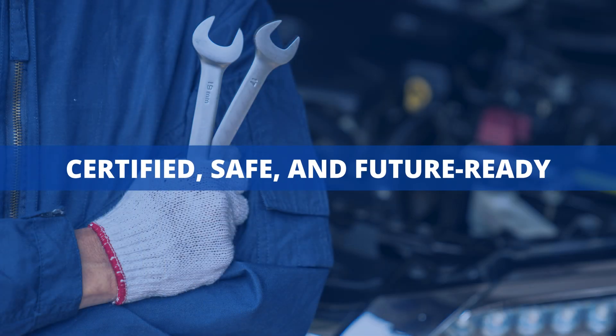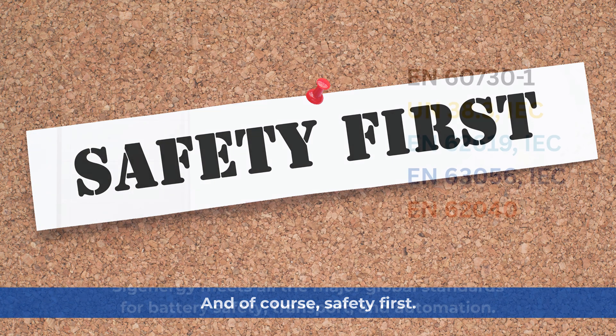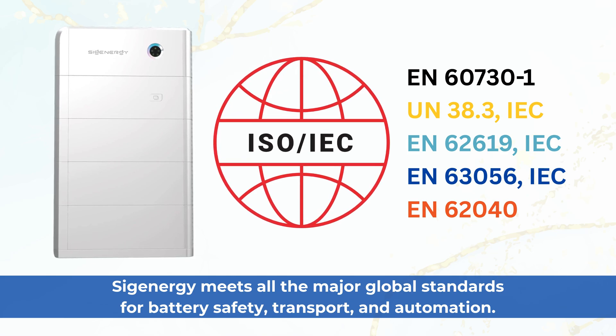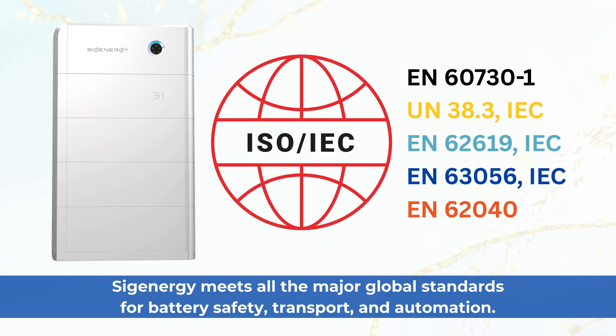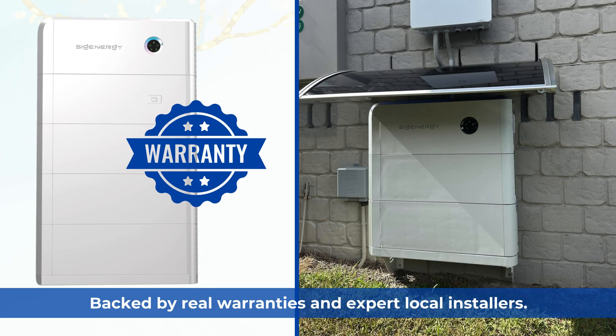Certified, safe, and future-ready. Safety first — SIG Energy meets all the major global standards for battery safety, transport, and automation. Only CEC-approved products, backed by real warranties and expert local installers.